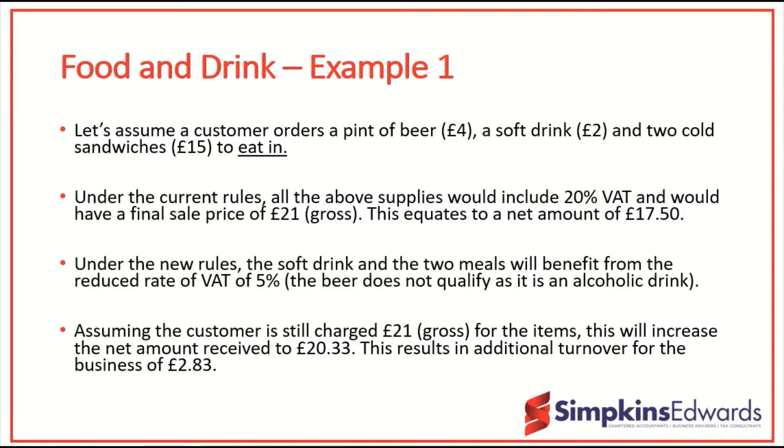Under the reduced VAT rate rules we will be able to apply the 5% rate to the soft drink and the two sandwiches, but the beer would not qualify as an alcoholic drink and is specifically excluded from the reduced rate. Assuming the customer is still charged £21 so that the saving is not passed on but retained by the business, this will increase the net receipt to £20.33, which is additional turnover of £2.83 on this transaction.